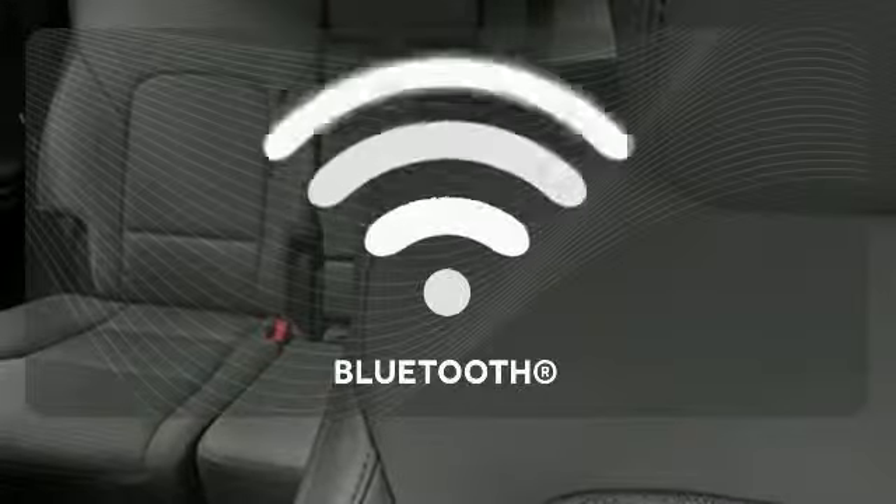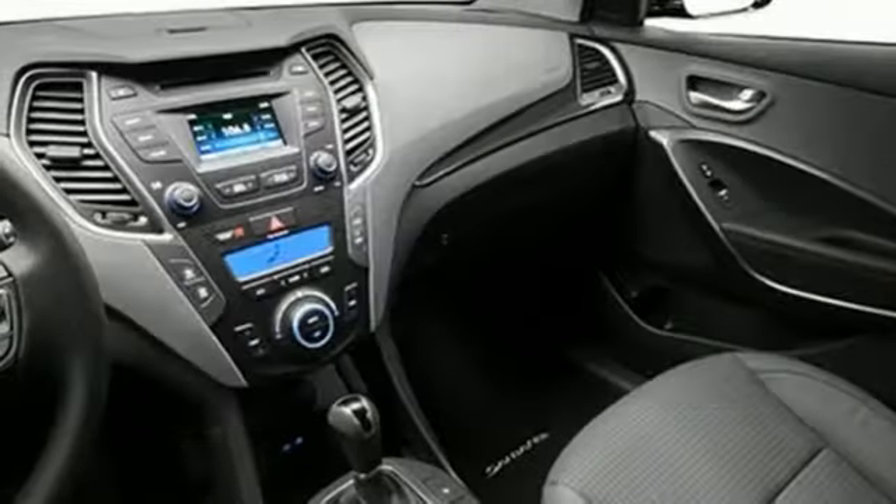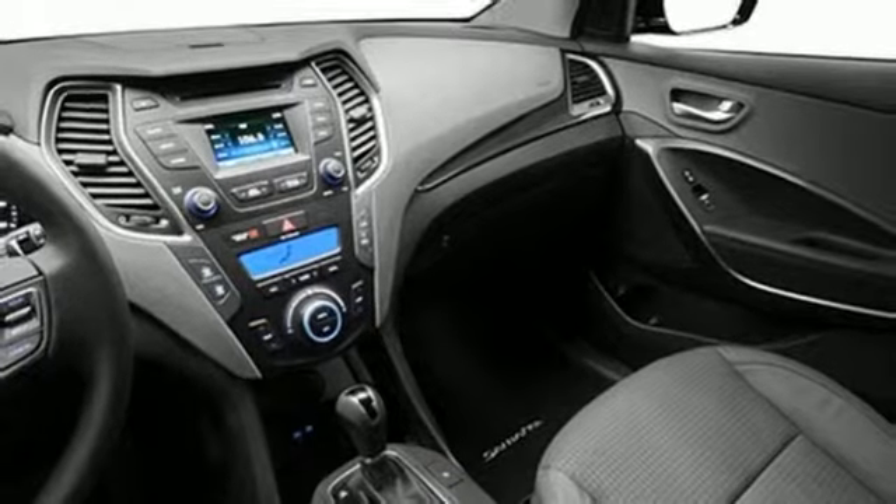You'll enjoy the multifunction steering wheel and audio input jack. Bluetooth wireless technology keeps you in command and in touch. Flexibility and style reigns supreme in this Santa Fe.